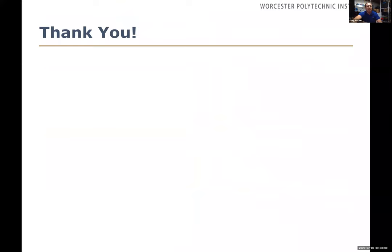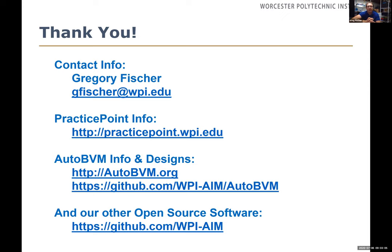To wrap up: I'd be happy to talk to anyone about expanding, modifying, or building a development community around these devices and getting them into other people's hands. Feel free to reach out by email. If you're interested in working with our R&D Center or visiting us in Worcester outside Boston, I'd love to host you. We have two websites with information and a GitHub site where we'll be posting all the mechanical designs. Our lab also has open source software for motion capture, rehab devices, the DaVinci surgical robot, surgical robot simulators, and communication protocols.